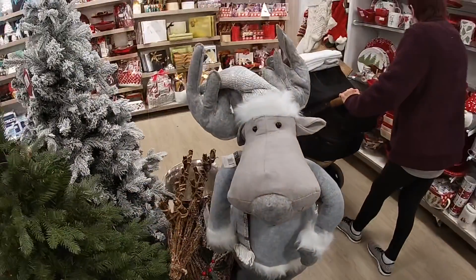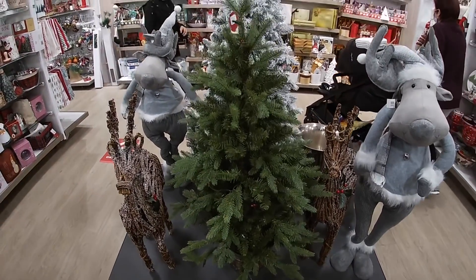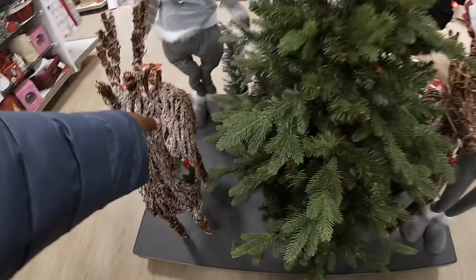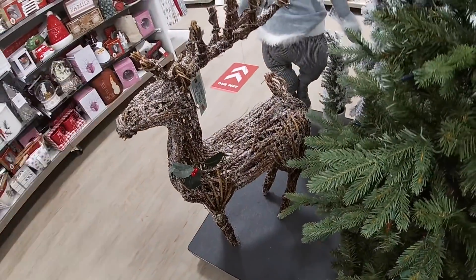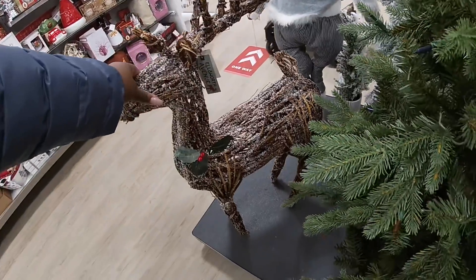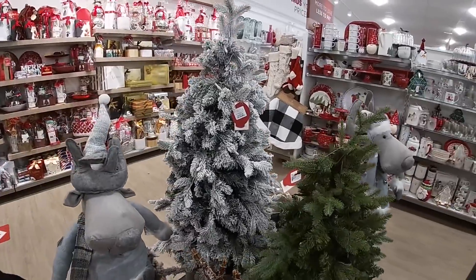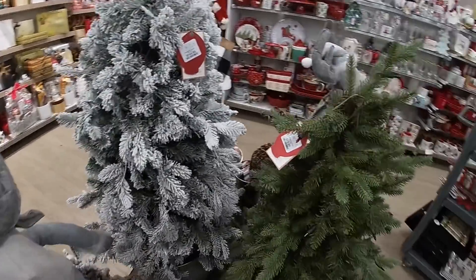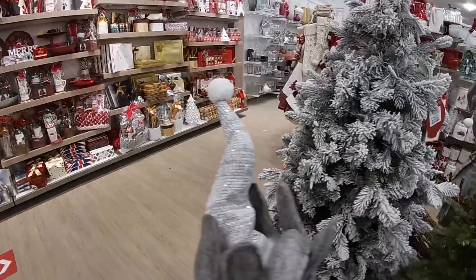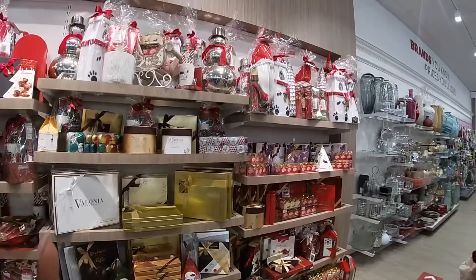The moose is $59.99, and then they have the tree and the reindeer for $50. Oh, look at this tree — it's $150 with the frost, and this one is $80. Should I go to the back wall over here? I'm going to go here just because it's right here.